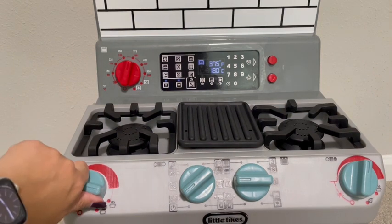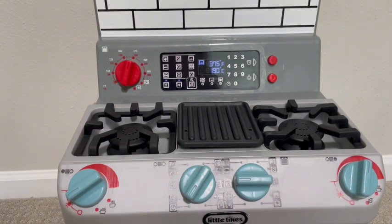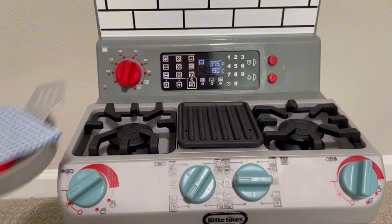I love that the knobs actually move on the stovetop and you get a little bit of haptic feedback with it, and you can hear the sizzling when you are cooking, which is super fun.